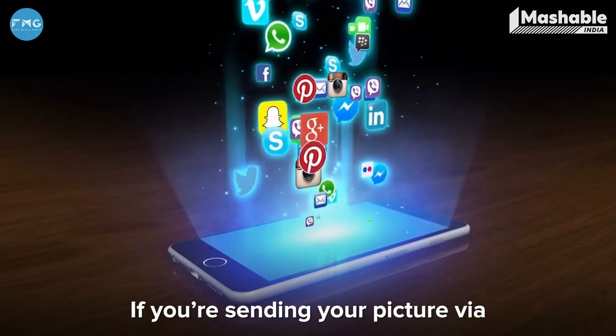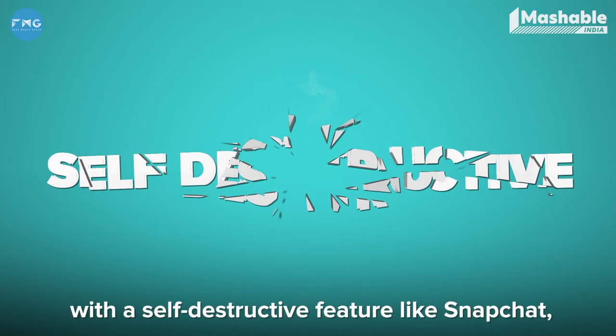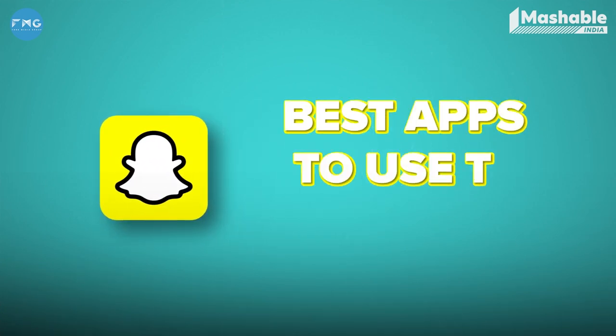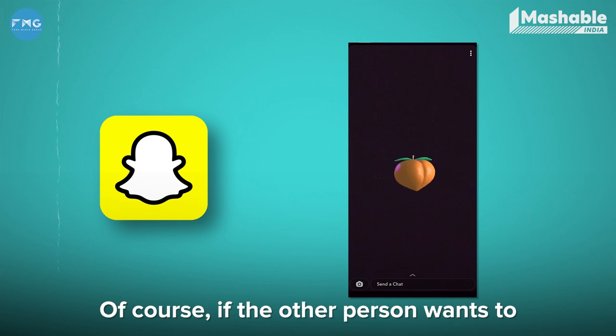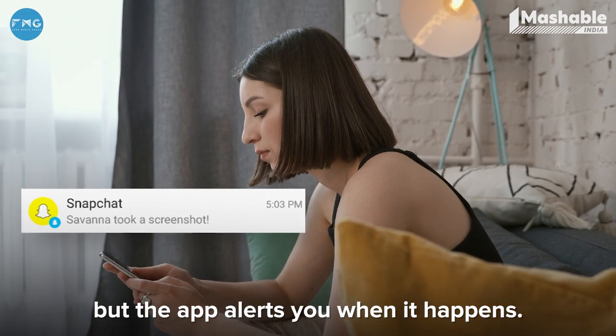If you're sending your picture via any social media apps, then make sure that the app is end-to-end encrypted with a self-destructive feature like Snapchat, which is one of the best apps to use to sext. Of course, if the other person wants to keep your picture, they can screenshot it, but the app alerts you when it happens.